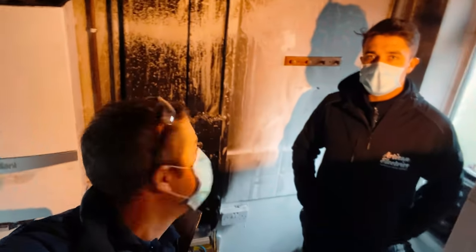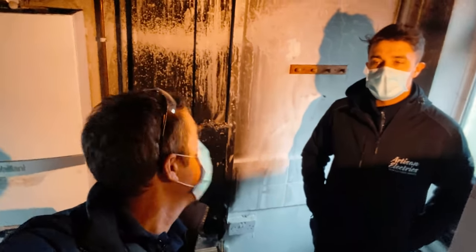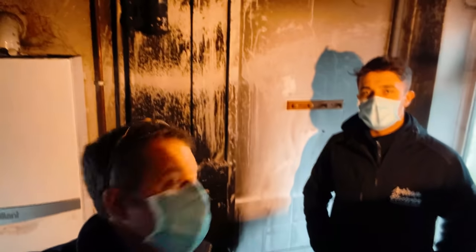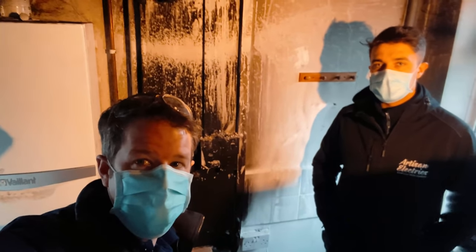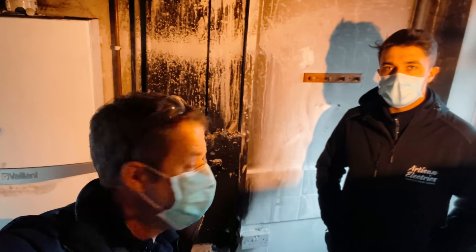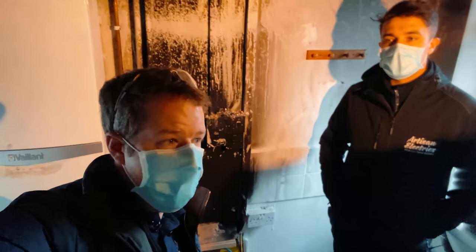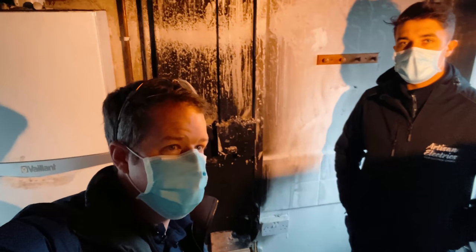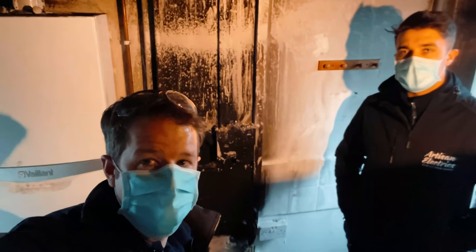Good morning, good afternoon, good evening — we have some terrible news. We're here in a fire situation. The fire has already happened, as you can see, and it's done some terrible damage to this person's house. We got called out late last night by the energy supplier to investigate the source of the fire, because there were concerns it might be from the meter — but we're going to show you it wasn't from the meter; it was from something else.